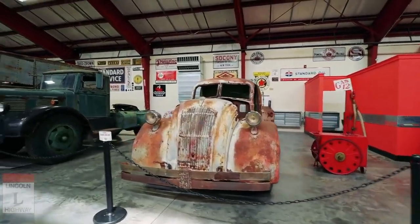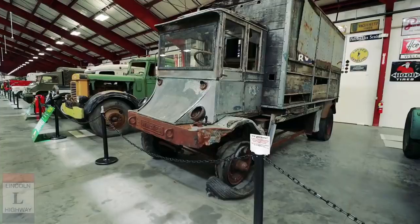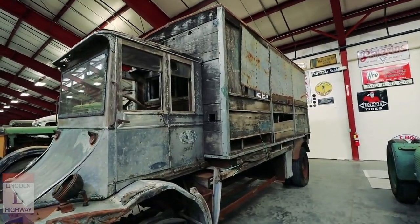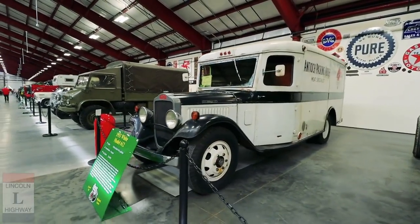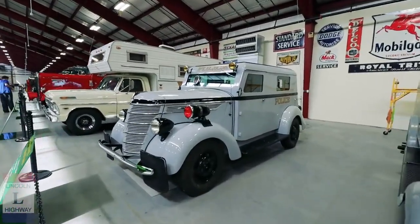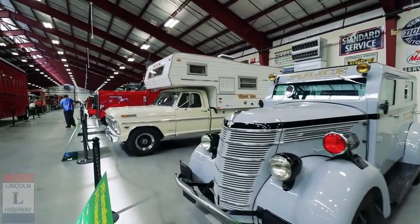35 Dodge Airflow. 49 Brockway. A 1918 Walker with the wood paneling in the back. 1933 White Model 612. 1939 International Armored Truck, like a police truck. Oh my gosh, look at that truck and camber.